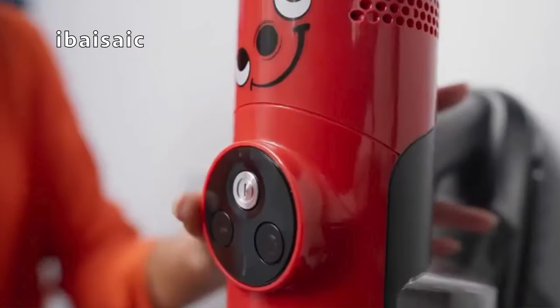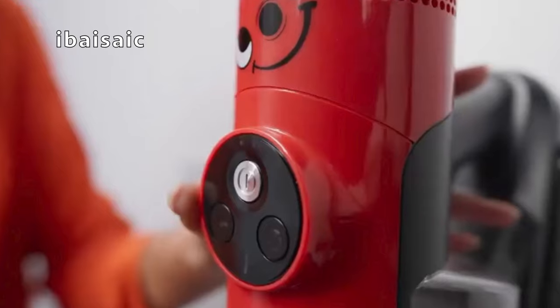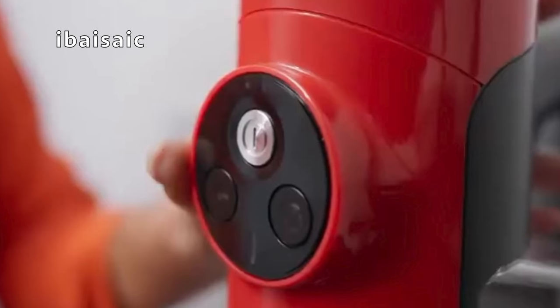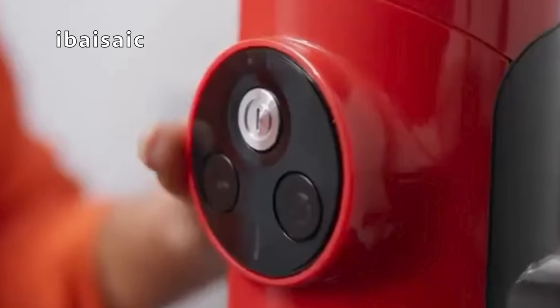My first impressions, especially after seeing that video, have made me even more excited to show you the Henry Quick. I noticed three buttons on the control: an on/off button which is a permanent on — you don't have to keep your finger on it like with other models — and what seems to be a boost button. I couldn't quite make out what the third button was for, but all will become clear as soon as I have the Henry Quick in front of me to show you in great detail.